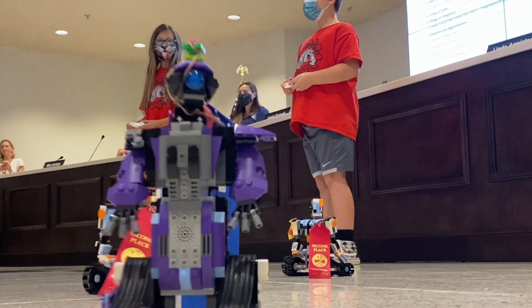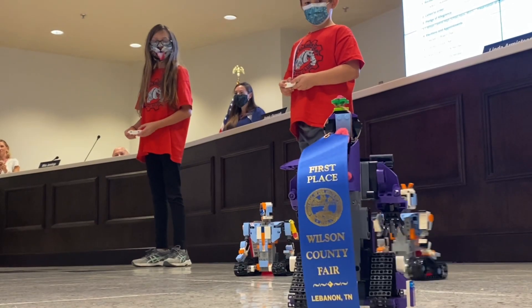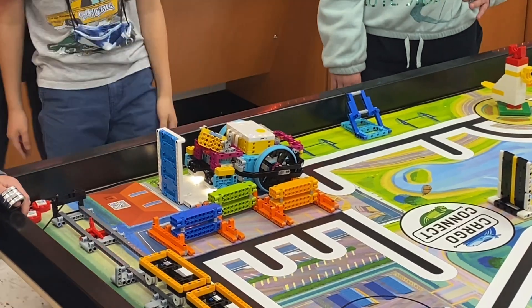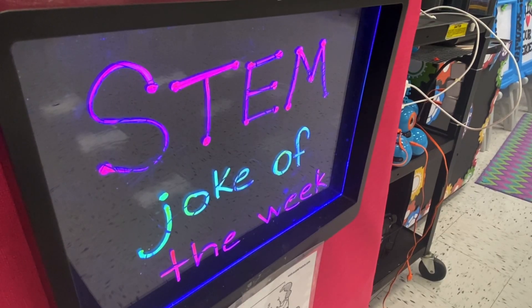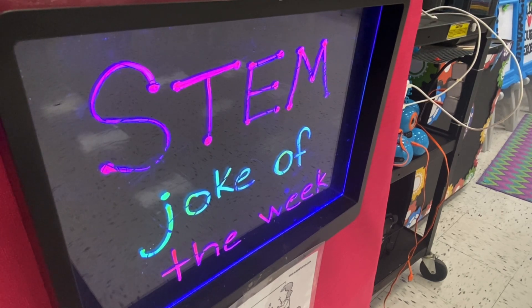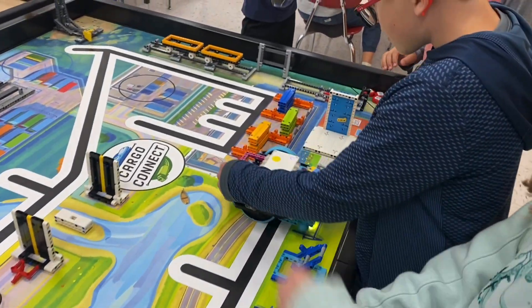These robots and the students behind them were too good not to share, so we hope you enjoyed that. But before we go, it's time for the STEM joke of the day. A teacher was explaining a gram, milligram, and kilogram — but then a student asks, 'What about Instagram?' Have a great day, everyone. I'm Bart Barker with Wilson County Schools.